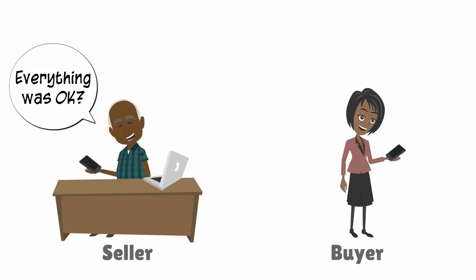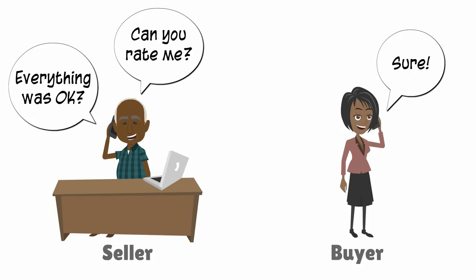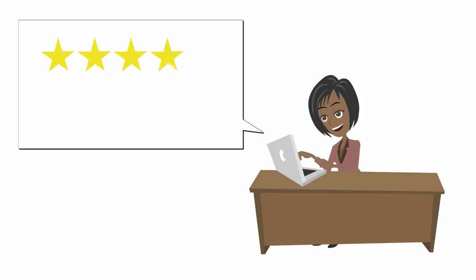Once all this is done, follow up with your buyer to ensure he gives you a rating. Good ratings is what helps sellers build a successful brand name on KMO.